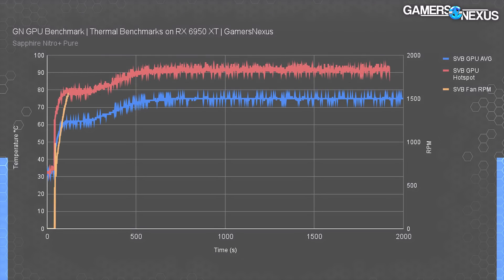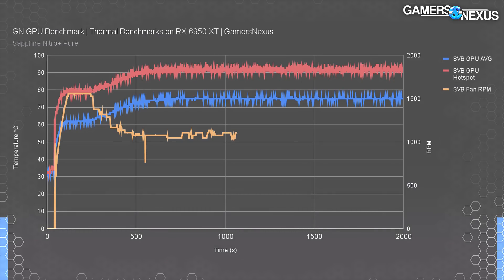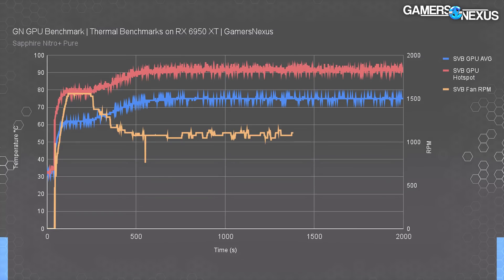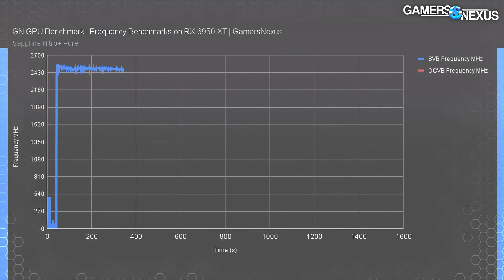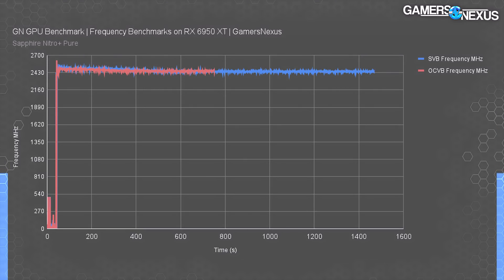This is just the stock VBIOS anyway. The fan behavior is odd — it ramps hard to 1500 RPM on immediate load, holds for about a minute, and then dies. The fan falls to about 1100 to 1200 RPM, allowing the large spike we're seeing in thermals. That's with the stock VBIOS switch. Frequency testing for the 6950 XT puts it at about 2450 MHz during the 3DMark workload. The frequency mostly sustains with a slight reduction from heat buildup, and the secondary VBIOS was almost identical to the stock VBIOS. Overall, Sapphire should definitely be running a more aggressive fan curve, but they're trying not to make the thing too loud.